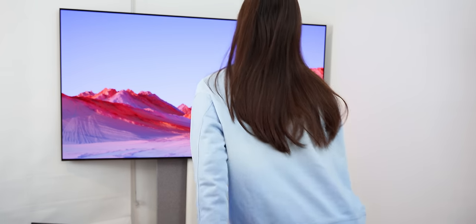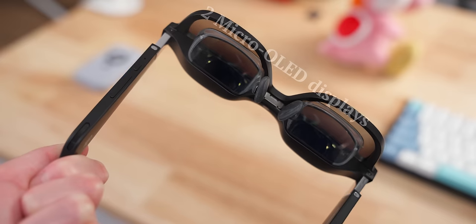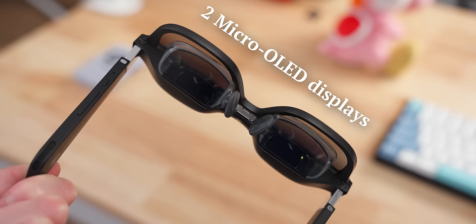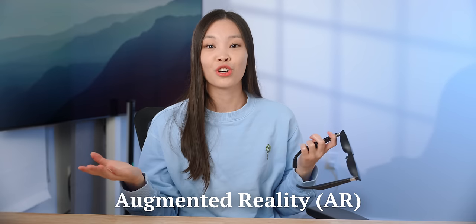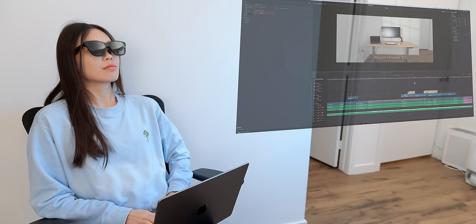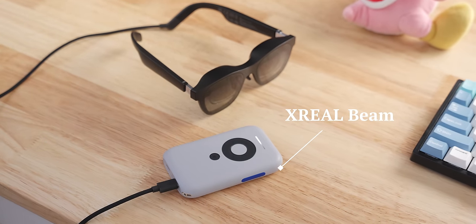Big TVs are nice, but they're very heavy and can realistically only be enjoyed in one location. However, with two micro OLED displays in your glasses, you can convincingly simulate a big screen experience. So is augmented reality the future of how we enjoy entertainment and even work? Xreal sent their AR glasses called Air and this companion device called Beam and sponsored this video so I can experience AR for the very first time and share my thoughts on this emerging tech with you.